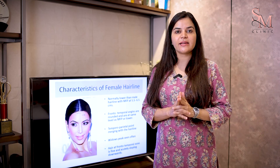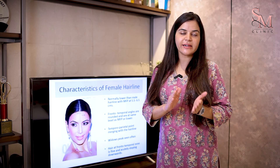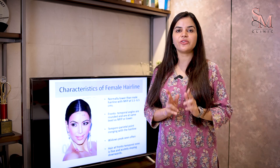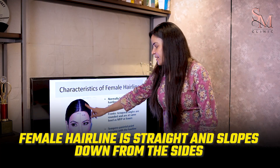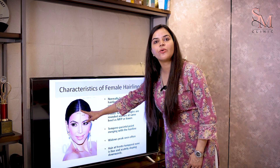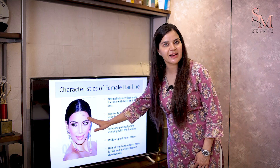A V or U shaped hairline is basically for a man. When it comes to a woman, it is a little different. The female hairline is not in a V or U shape — it is straight and then it slopes downwards from the sides. A female may also have a mountain peak in the centre. This is the main difference between a male and a female hairline.